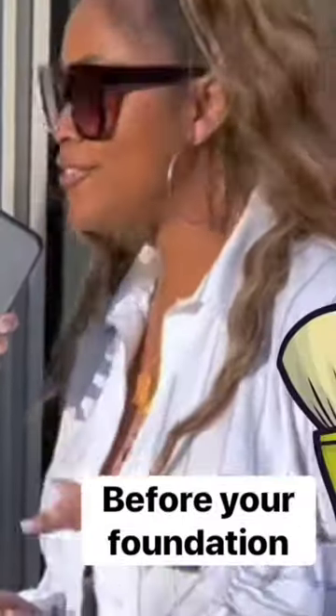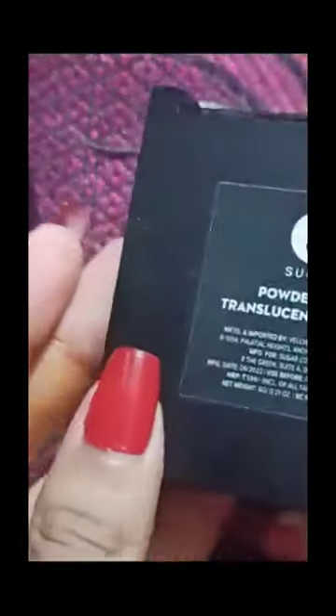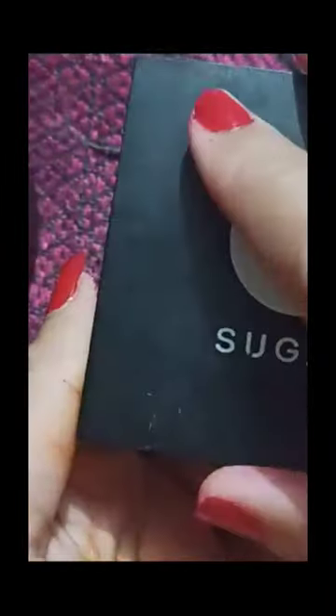Apply translucent powder before your foundation — this is for the oiliest girl. If you have oily skin or your makeup looks greasy, you should be using translucent powder. I'm not talking about compact powder; I mean translucent powder. Apply it before or after foundation, go out, roam around, and come back — your face will not be greasy at all, believe me.